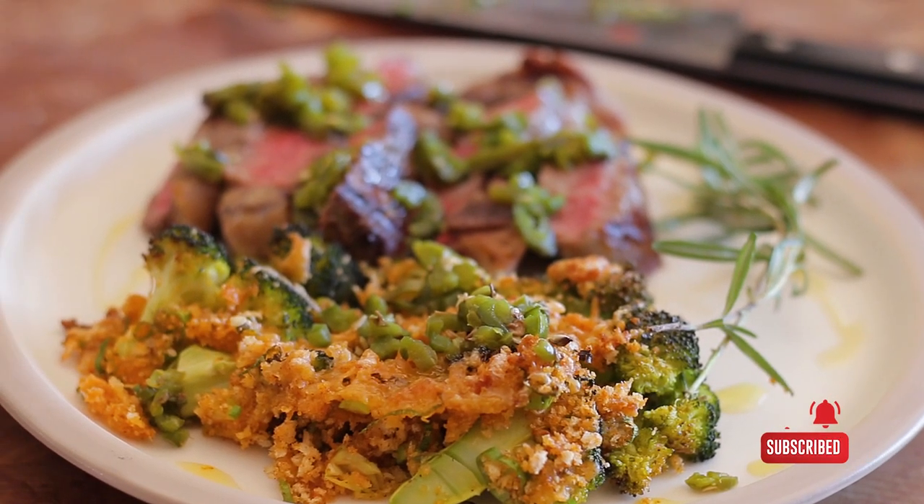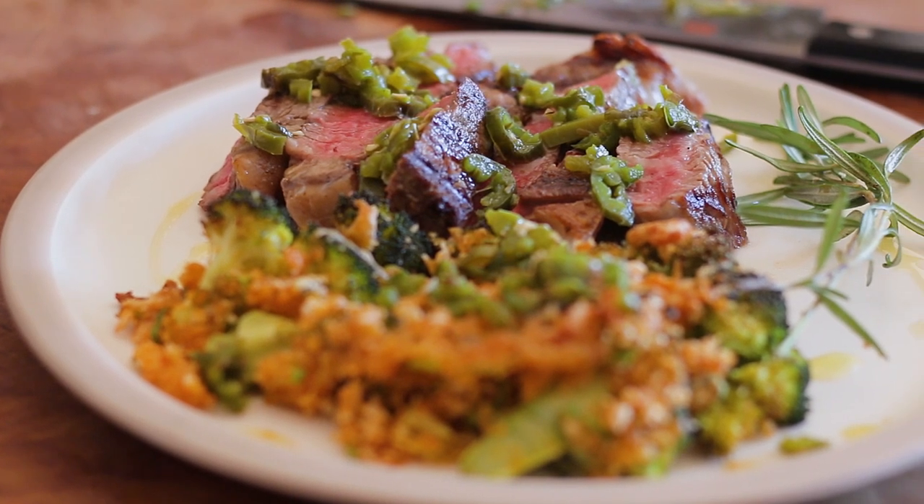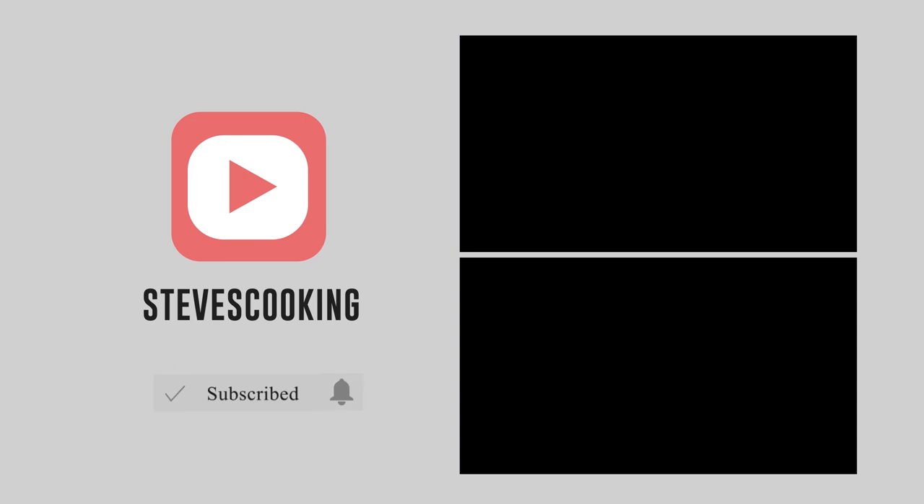So there you have it — a simple, quick, delicious meal. I hope you give this a go. Recipe amounts are down below. Thanks guys!